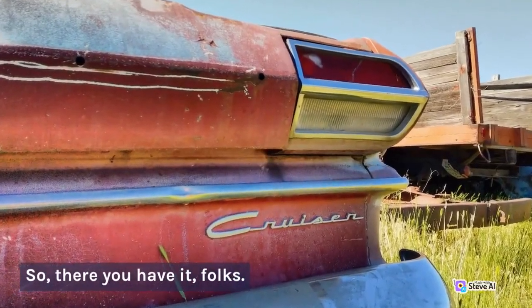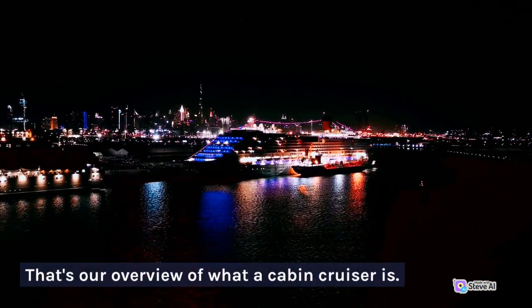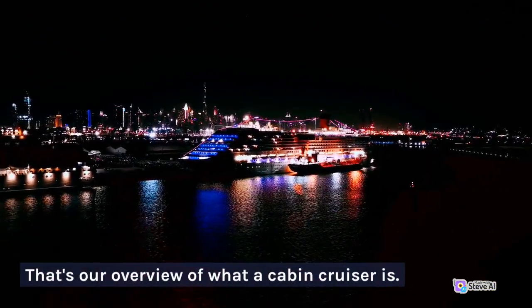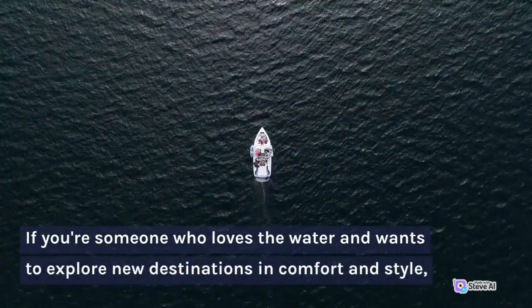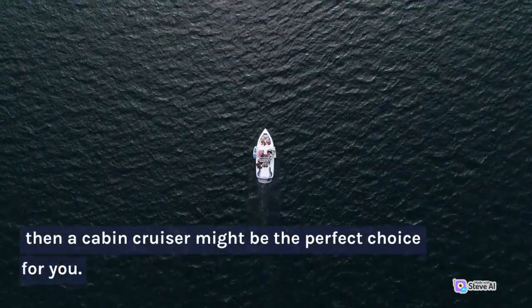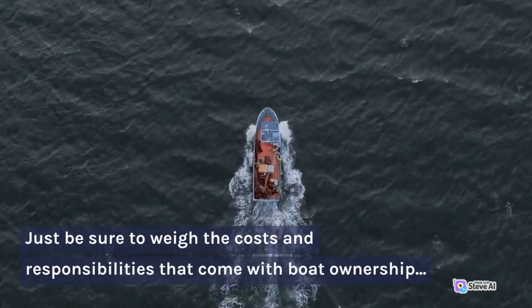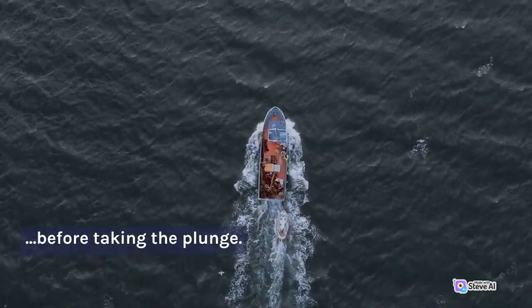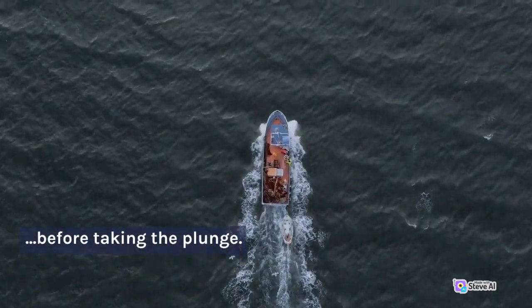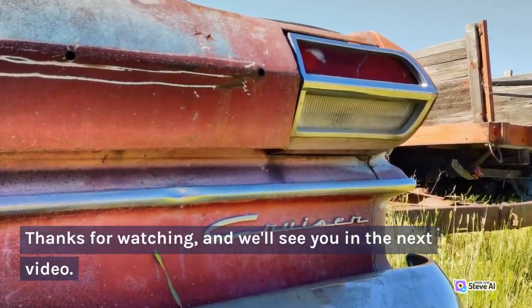So, there you have it, folks. That's our overview of what a cabin cruiser is. If you're someone who loves the water and wants to explore new destinations in comfort and style, then a cabin cruiser might be the perfect choice for you. Just be sure to weigh the costs and responsibilities that come with boat ownership before taking the plunge. Thanks for watching, and we'll see you in the next video.